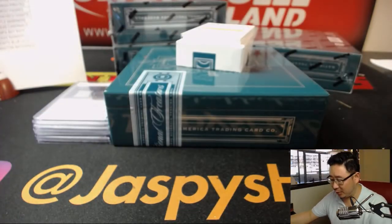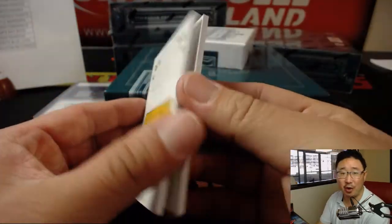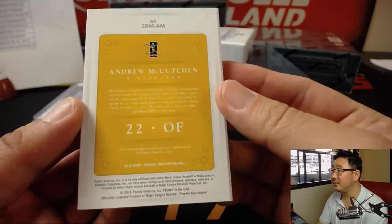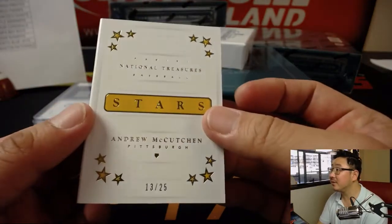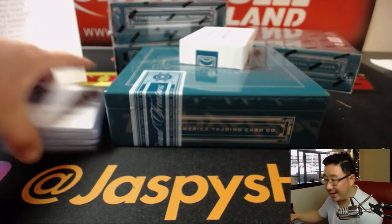Let's save that for the Twitterverse. And finally the book, out of 25 — Andrew McCutcheon, 13 out of 25. All right, next box.